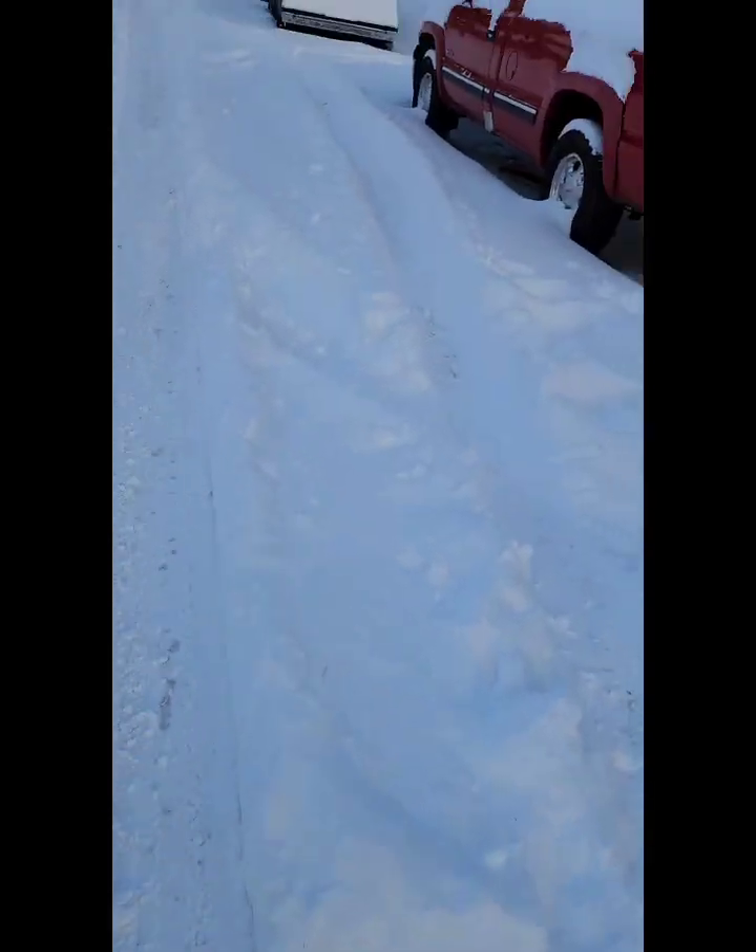Let's go look at the truck. We gotta walk in the middle of the street and pray nobody comes. But yeah, it's a lot of snow out here. Everybody wants to see the snow — I don't know why — but anyway, I'm gonna go clean off the truck.